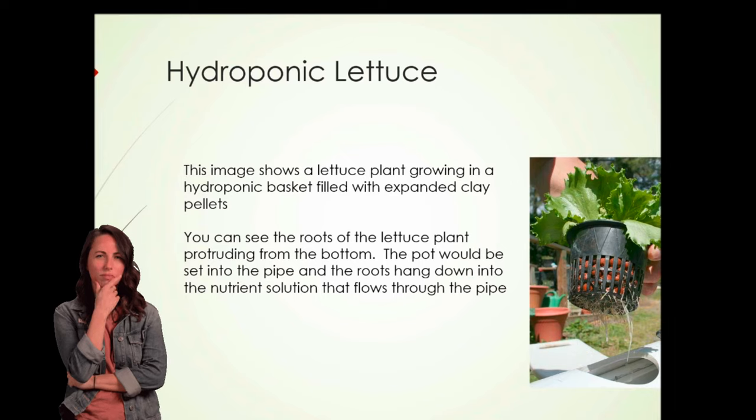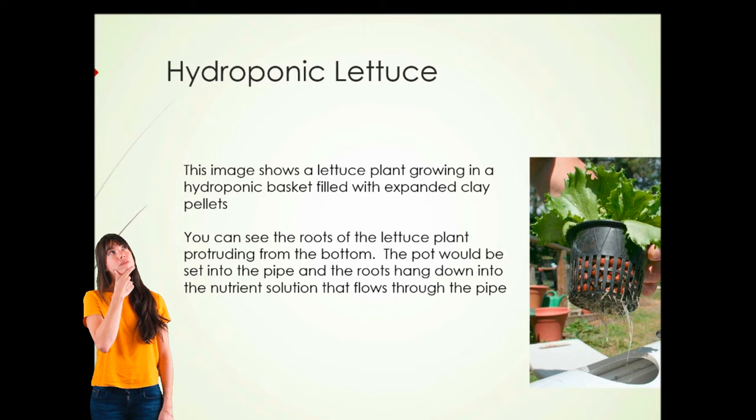Here's a photograph showing hydroponically grown lettuce in a basket using expanded clay pellets as a root support system. You can see the roots of the lettuce plant protruding from the bottom. If you look at the photograph carefully, the system basically consists of a large-diameter pipe with holes the size of the pots drilled into it, and the pots simply sit in those holes. The ledge or ridge around the top of the pot sits on top of the pipe, keeping the pot from falling into the tubing. Water containing nutrients is then run through that pipe — that's how the plants get their nutrients.